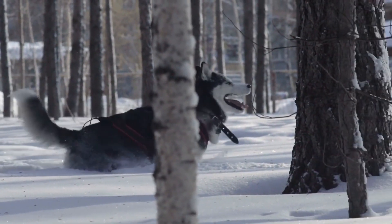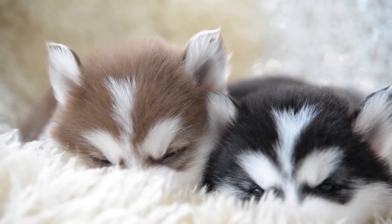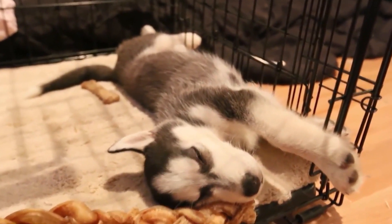Siberian Huskies are intelligent, gentle, outgoing, and alert, like Alaskan Malamutes. These dogs thrive on human attention and are generally sociable and friendly with other dogs. However, most Siberian Huskies have strong instincts to chase and seize cats and other small animals.